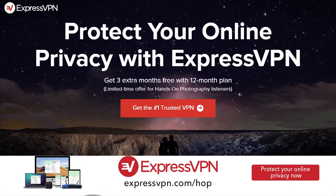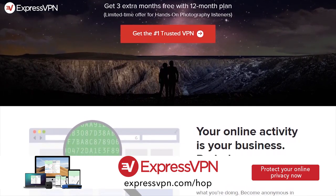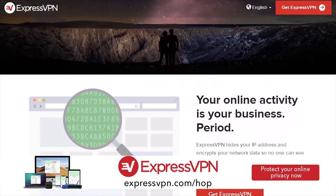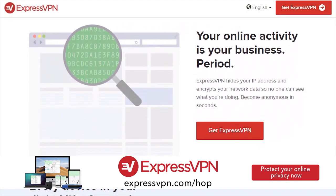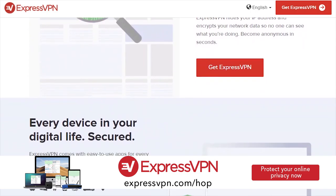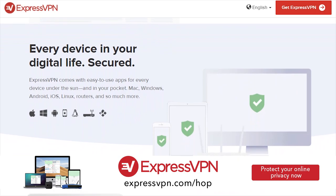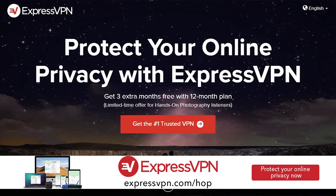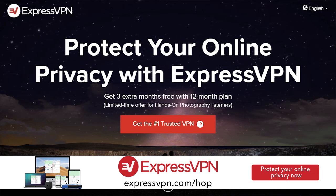But before we get into those tips, I want to thank the fine folks at ExpressVPN. A VPN protects your privacy and security online. Did you know it can take your TV watching to the next level by unlocking movies and shows only available in other countries? With ExpressVPN, binge Doctor Who on the UK Netflix — fire up the app, change your location to the UK, and refresh Netflix. That's it. It's easy. Their apps use powerful encryption to secure your data. Download, click to connect, and you're protected. Visit expressvpn.com/hop and get an extra three months of ExpressVPN for free.